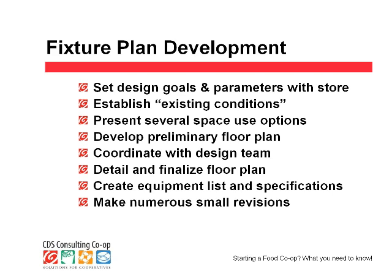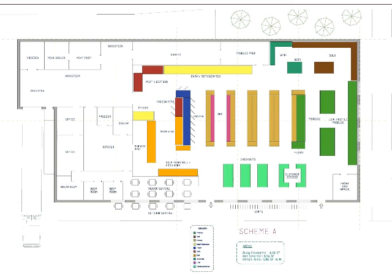Moving on: a floor plan does not happen all at once. There is a design process we use, and these eight steps are pretty much it. If somebody has questions about this, send me an email. I'd rather show you some fixture plans.